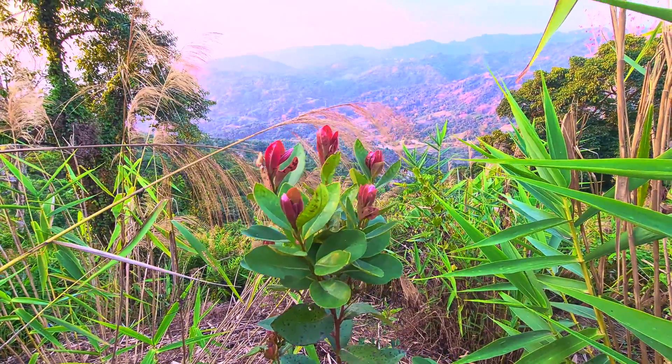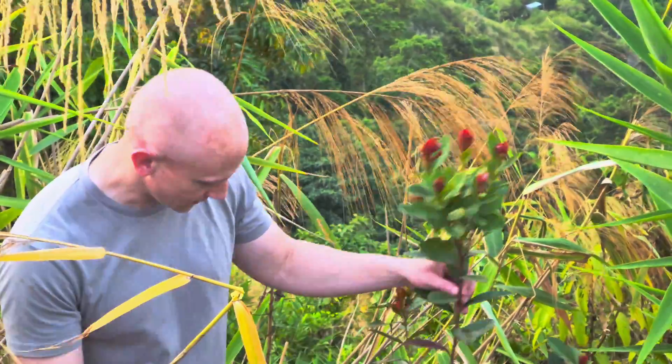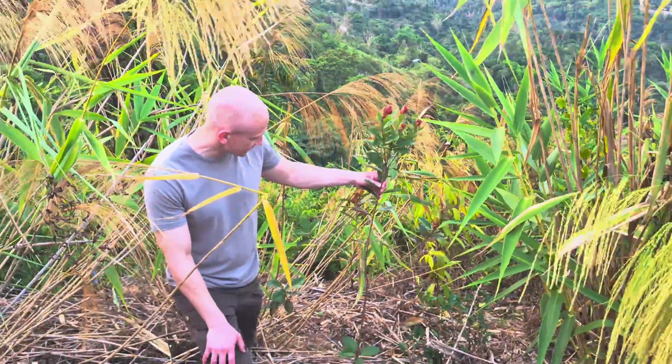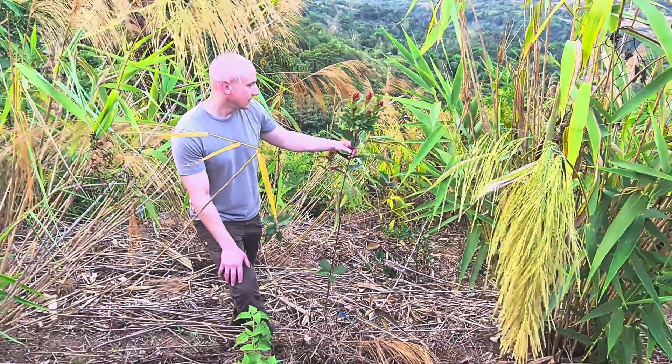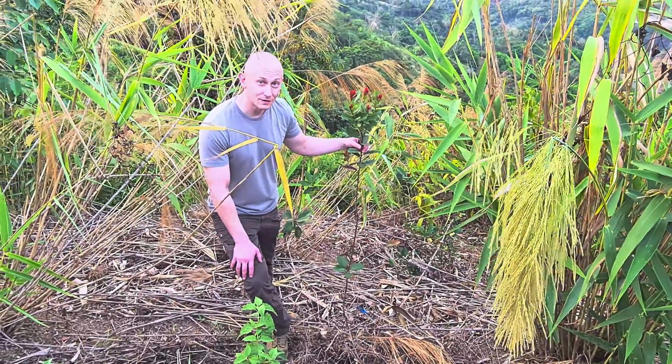These aren't even the blossoms. The blossoms they get are really beautiful red blossoms, but just the new leaves on it look great. This was a small tree when we planted. This was less than a foot tall, and that was about a year and a half ago, so it's had really impressive growth.